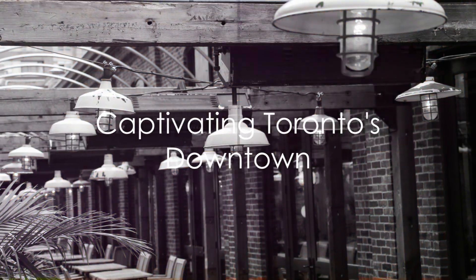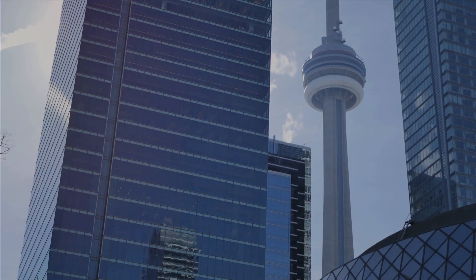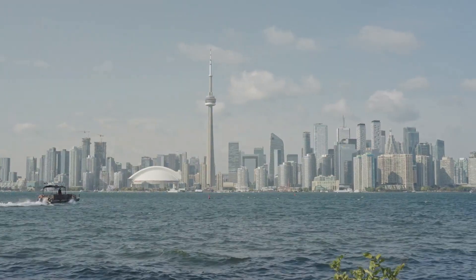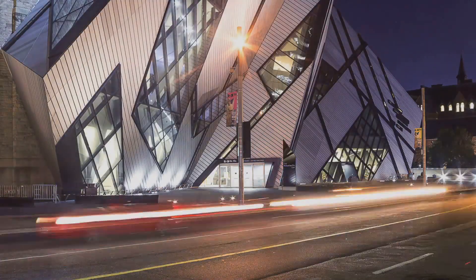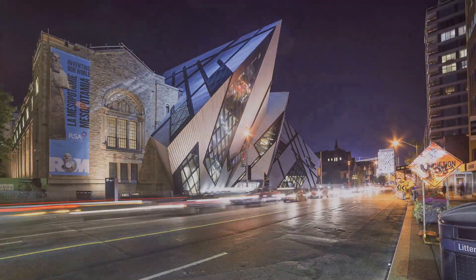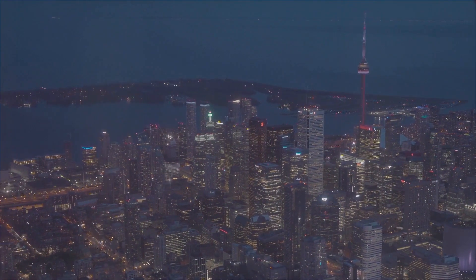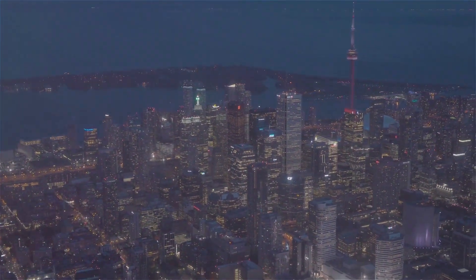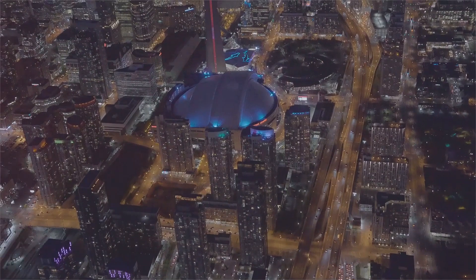In this journey, we've experienced the historical charm of the Distillery District, the awe-inspiring heights of the CN Tower, the lively bustle of the St. Lawrence Market, the serene beauty of the Toronto Islands, and the cultural richness of the Royal Ontario Museum. Each of these attractions, with their unique charm and allure, offers a different facet of Toronto's vibrant downtown, making it a truly unforgettable destination.